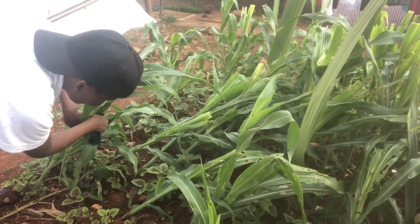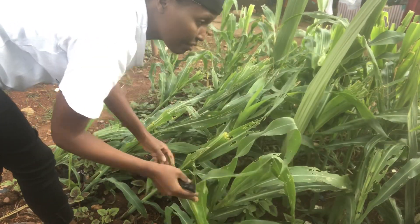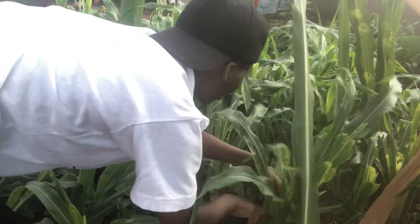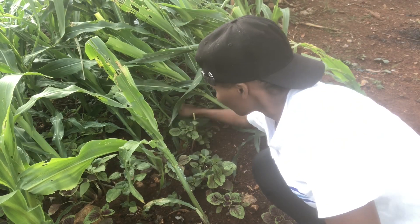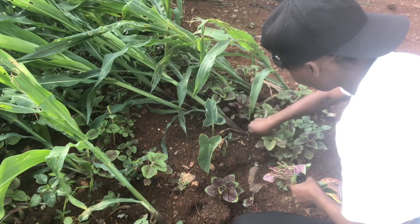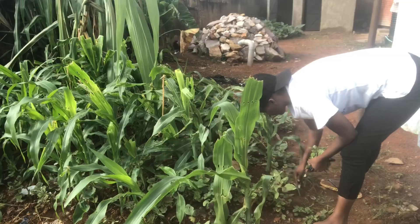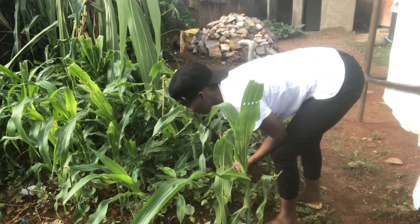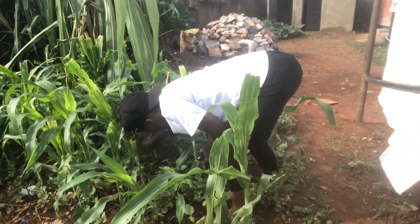It rained heavily during the week and I was happy, thinking my garden finally got some rain. But bad news — the rain made the maize fall. What I did was come and harvest all the vegetables, because I realized I need to dig around and provide soil so the maize can stand. But the good news is all the caterpillars have died.